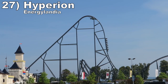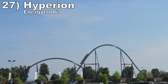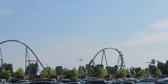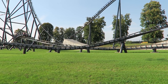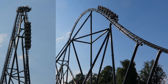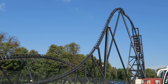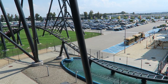Number 27 is Hyperion at Energylandia. This Intamin hyper coaster feels like a newer version of Six Flags New England's Superman. The first half has the elements of an out and back, while the second half has the elements of a twister. The first drop and first camelback have some incredible sustained ejector airtime. The far turnaround is a cool dive loop blending airtime and laterals. Then the rest of the ride has smaller elements combining abrupt laterals and airtime pops.